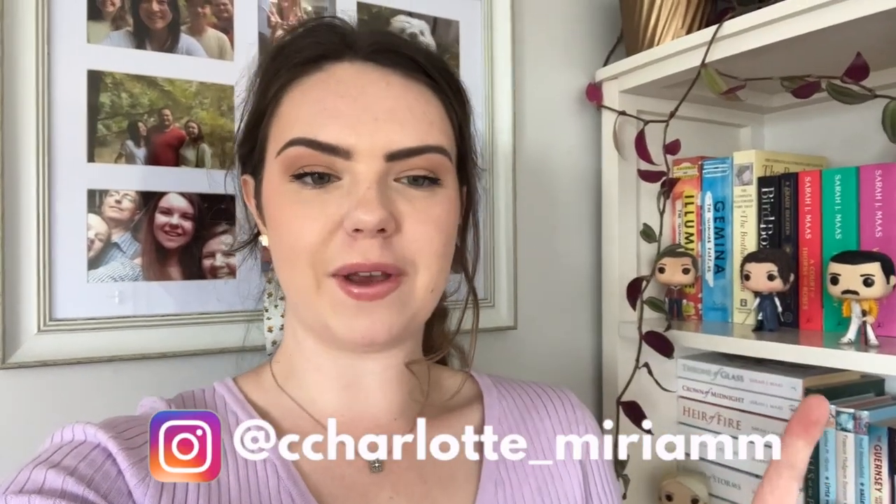Hi everyone! Welcome back to my channel. If you're new here, hi! My name is Charlotte. I'm a third and final year nursing student and today I'm doing my annual bookshelf tour. So this is my bookshelf. It's been cleaned and reorganized so I cannot wait to share it with you guys.